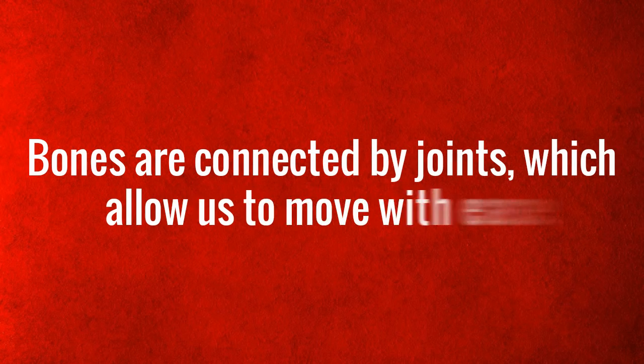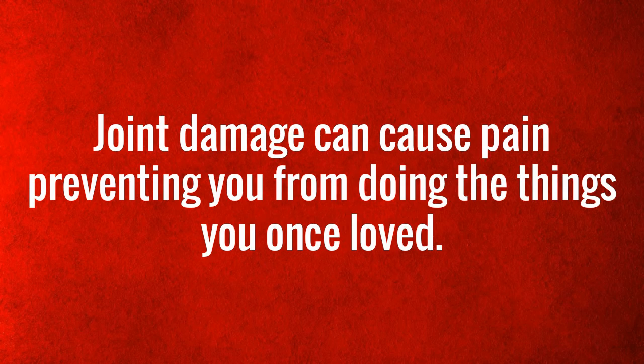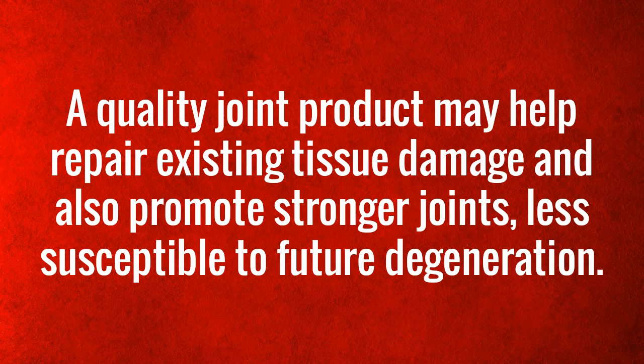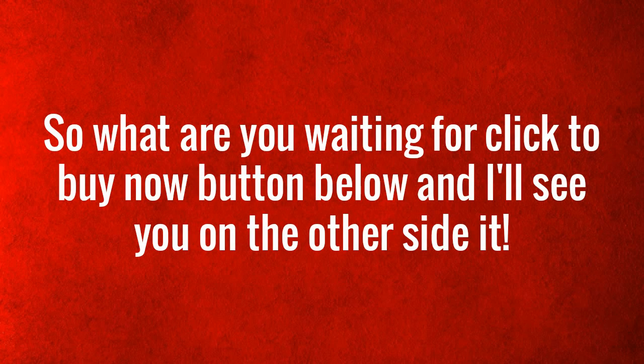Bones are connected by joints, which allow us to move with ease. Joint damage can cause pain, preventing you from doing the things you once loved. Many conditions lead to joint pain, from aging to an untreated sports injury. A quality joint product may help repair existing tissue damage and also promote stronger joints, less susceptible to future degeneration. So what are you waiting for? Click the buy now button below and I'll see you on the other side.